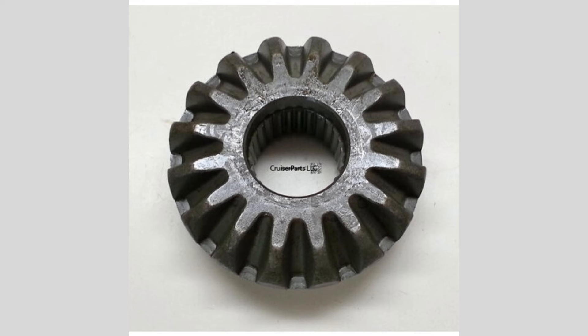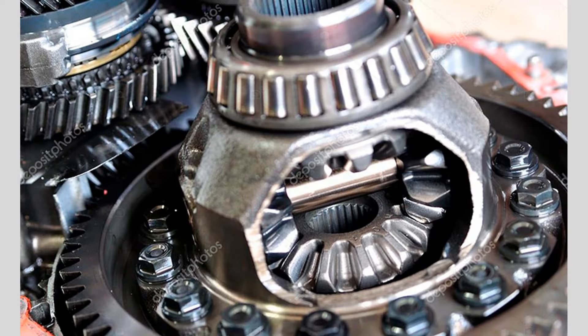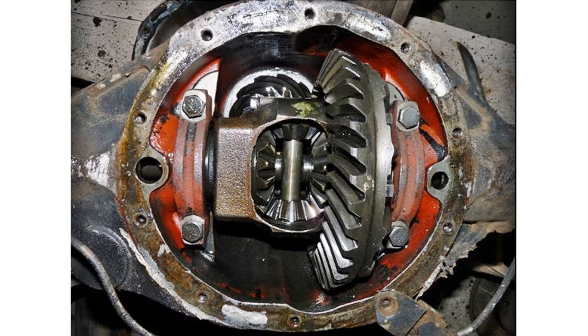Avoid aggressive driving: excessive acceleration, sudden stops, and aggressive cornering can place additional stress on the differential. Try to drive smoothly and avoid abrupt maneuvers that can strain the differential gears and bearings.